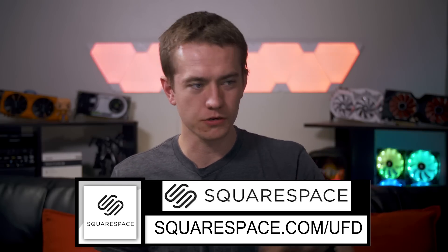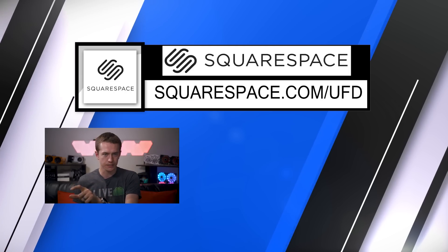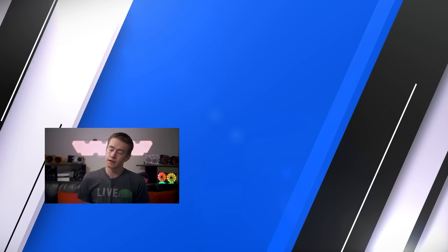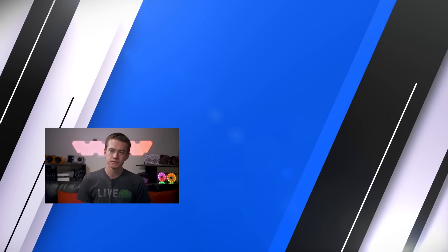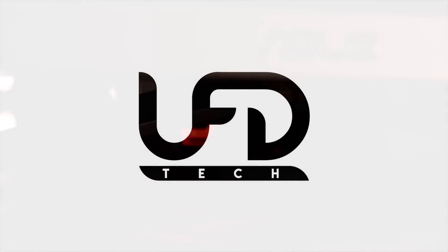Thank you Squarespace for sponsoring this video. Thank you guys so much for watching this episode of Hot News. Let me know what you thought in the comments, and check out squarespace.com/UFD in the description — they keep Hot News going. Hit the like button if you enjoyed the video and subscribe to stay up to date on all our tech content. I'm Brett with UFD Tech — love you guys, see your smiling faces in the next video.